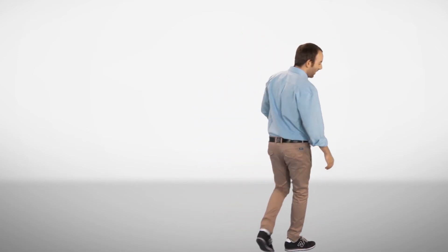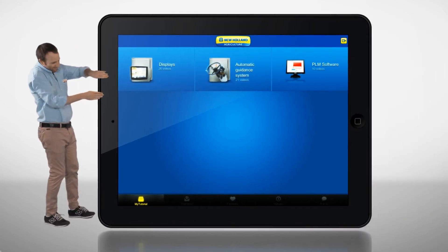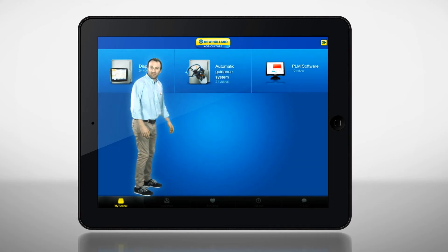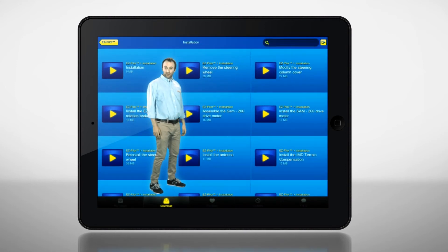PLM Academy also offers you a free mobile app. They have access to all our training material and all our video tutorials.